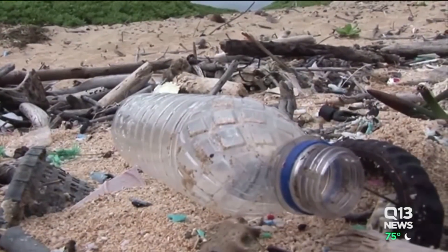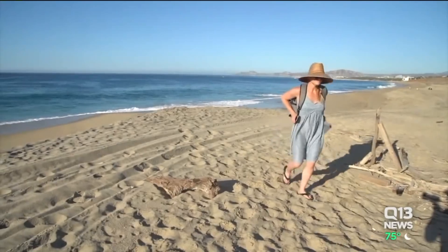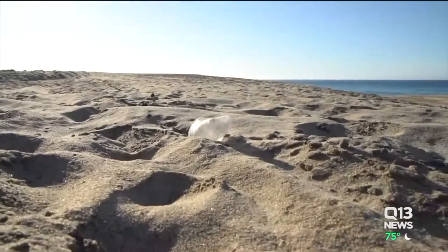The Moriarty family says it only takes about 30 bottles to make a new hand. So thanks to the tons of garbage filling our oceans, this family says the project tackles two problems in one.